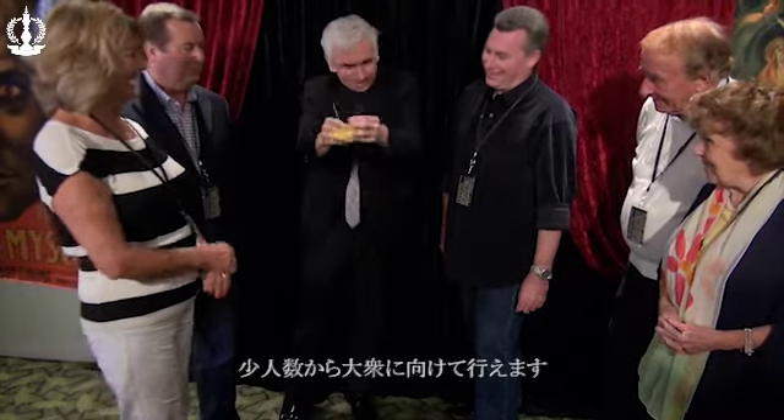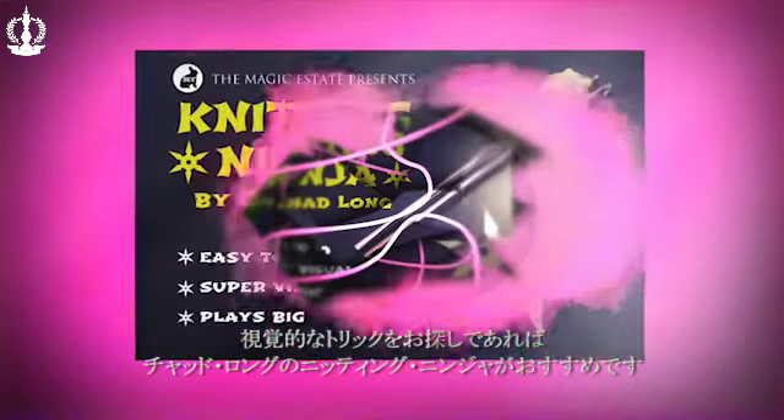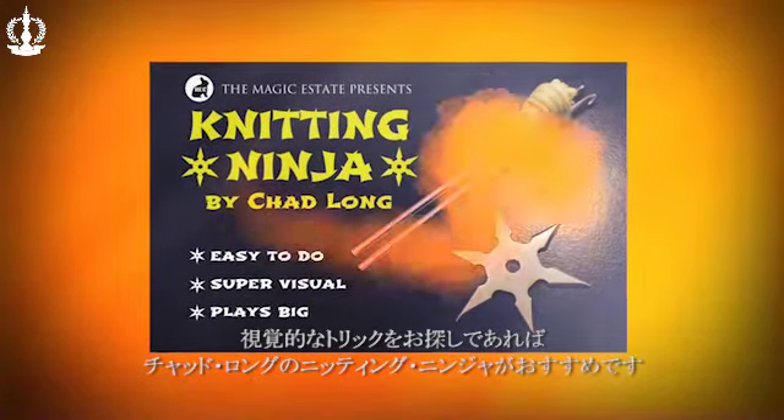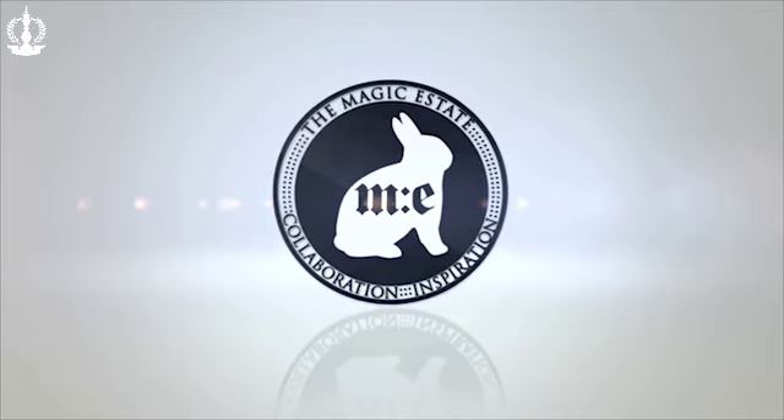Chad Long has been performing Knitting Ninja for audiences both small and large, and brings years of experience into a fun and in-depth teaching style. If you're looking for the most visual and memorable piece of magic possible, you need Knitting Ninja by Chad Long, brought to you by the Magic Estate.